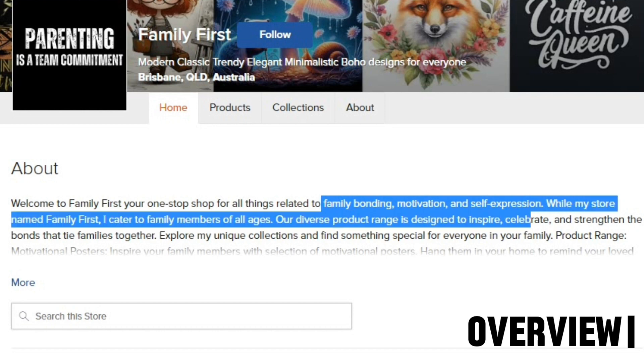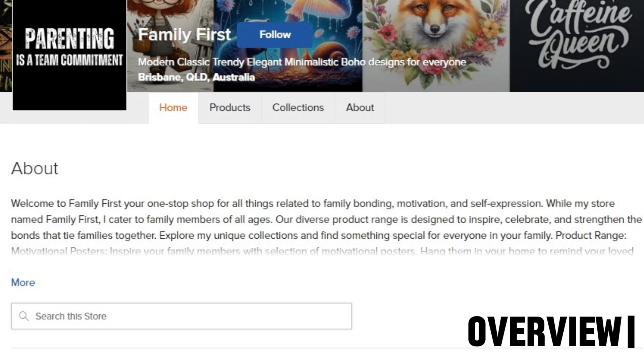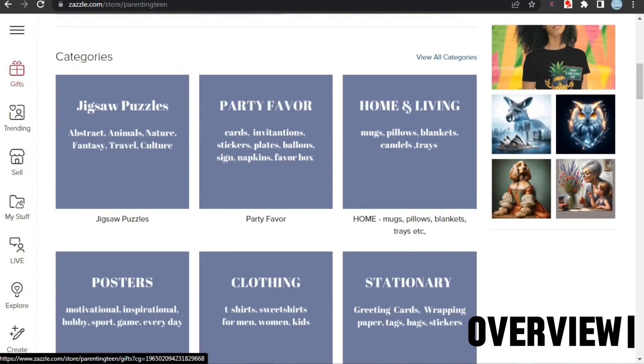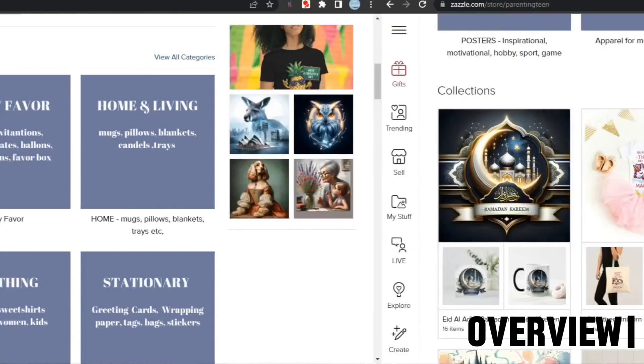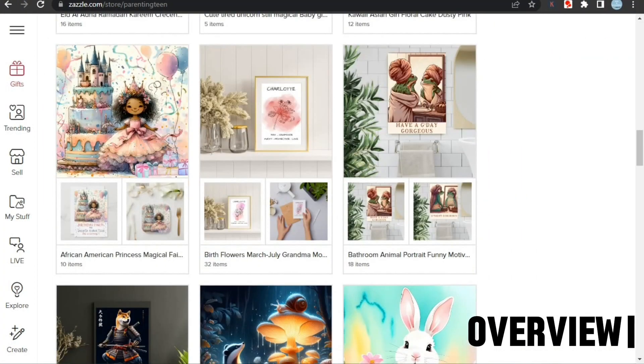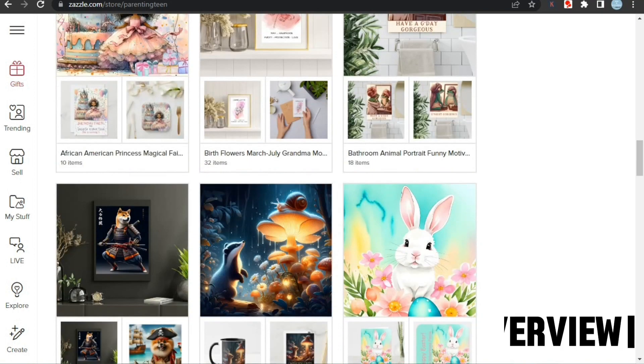Moving forward to the bio, it's pretty good — it has a good shop introduction and good keywords for the family niche, so I don't see any issues here. If we scroll down, we can see that the shop has many categories with very informative thumbnails, which is great. However, using product images on thumbnails is better for visual appeal. The shop also has many great-looking collections with enough products, so no issues there either.